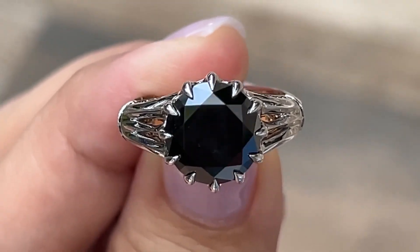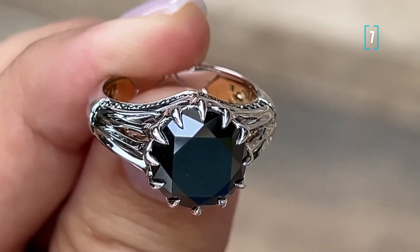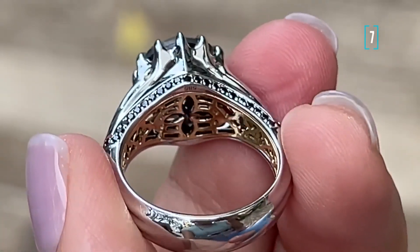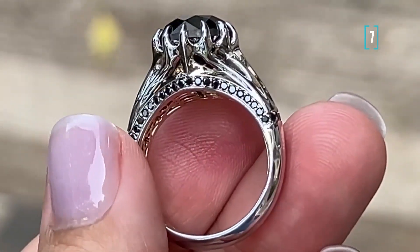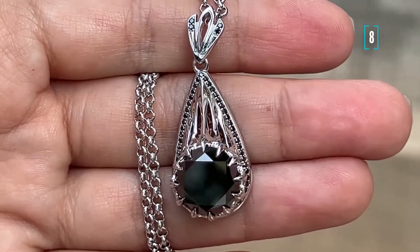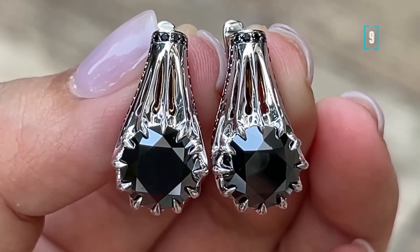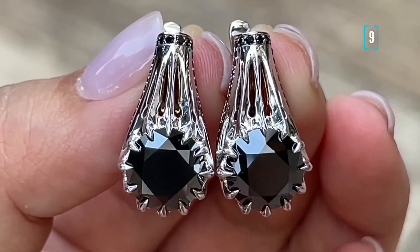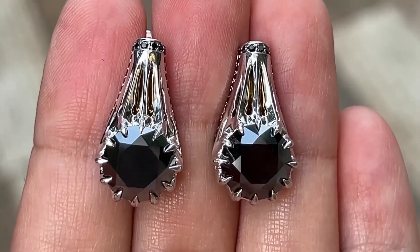Numbers seven, eight, and nine. Here we have a set: a pendant, ring, and earrings. The design is inspired by gothic cathedrals — you can see hints of gothic towers and arcs. Notice how the pieces look heavy but are actually light. Our designers and casters use a technique to create these structures with cavities inside, which on one hand helps save on material, and on the other hand saves your ears from stretching.